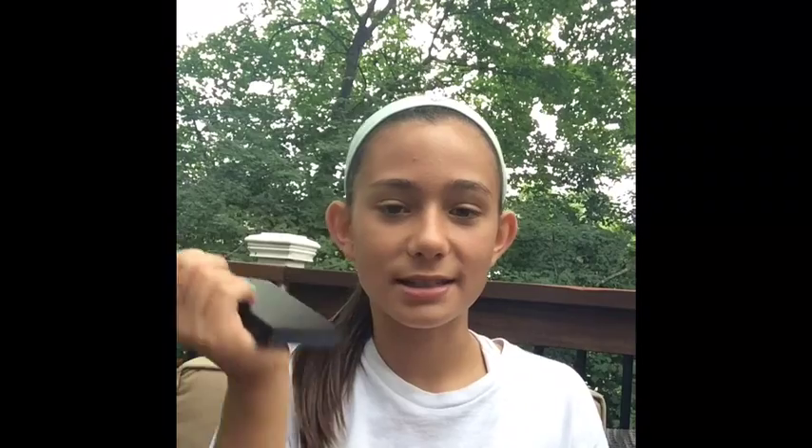The first thing I got was this ELF blush palette and it was the best buy I've ever gotten, especially because it was in the $20 makeup challenge and I got this because it was only $6. This is what it looks like and that was my favorite color.